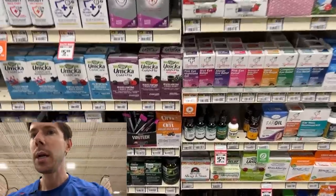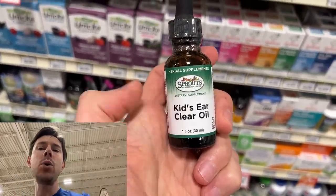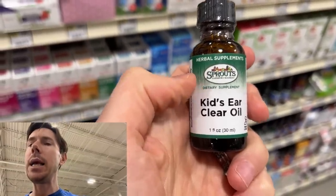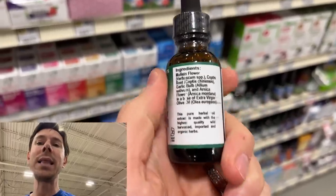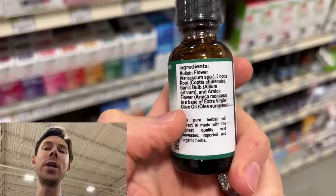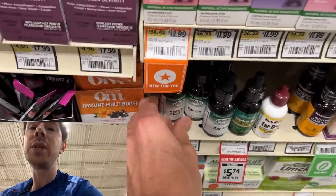I want to show you something we actually bought last weekend — the Sprouts Kids Ear Clear Oil. We had to take Rose to the doctor because she had a virus. Luckily it wasn't too serious — not COVID — but he said her ear had a mild ear infection. We didn't want to give her an antibiotic, so we picked this up and it worked great. She was better the next day. It's hard to find clean ear oil online. This is homeopathic-based — garlic bulb, arnica flour, extra virgin olive oil based. It's $12.99, and I'm super happy we found this.